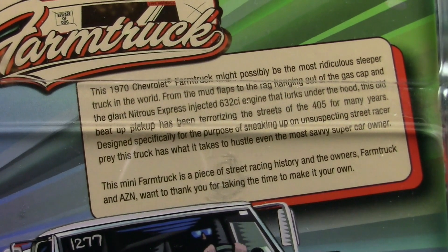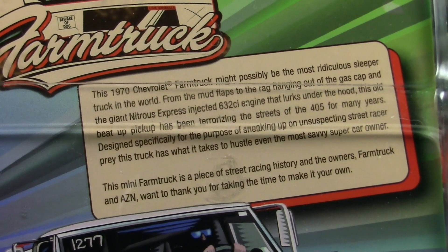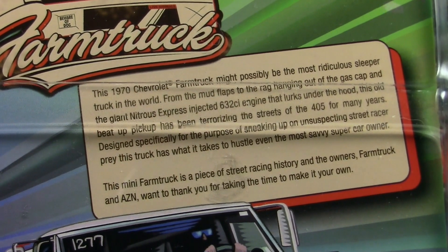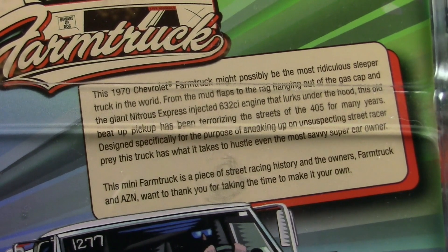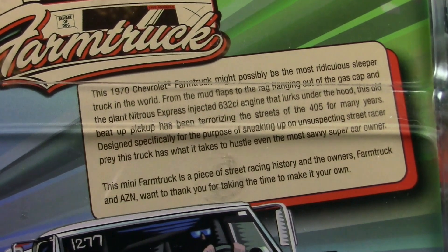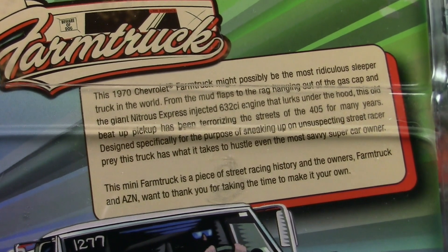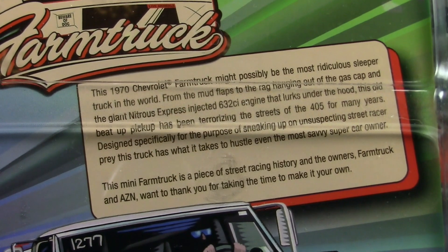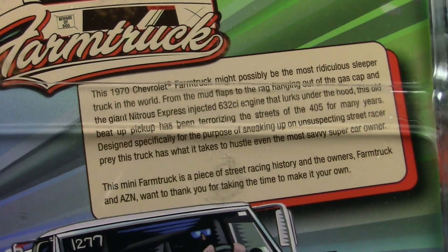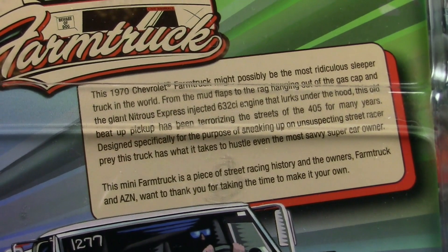I think anybody with a little cash who wants to produce a limited edition die cast can do that. If you have the cash to put down, they'll make pretty much anything you want. They are actually selling these for $20 apiece — they're trying to make a little money, which I understand. They're not mass producing them, so they can't sell them for $6 or $7 like you'd find in hobby stores. In order for it to be worthwhile for the Farm Truck guys, they did have to mark them up to $20.